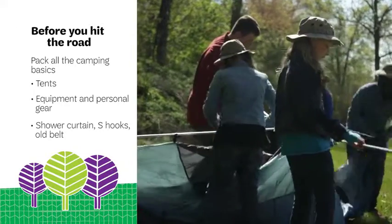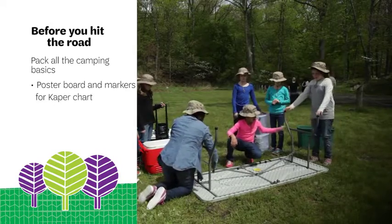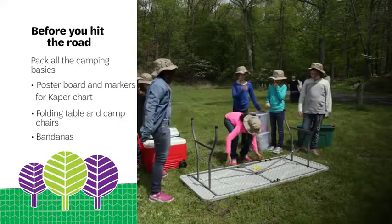Shower curtain, S-hooks, an old belt, poster board and markers to make a caper chart, folding table and camp chairs, bandanas.